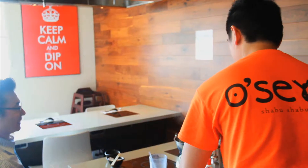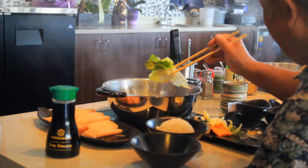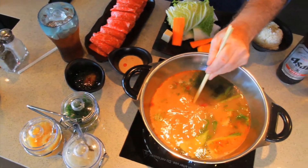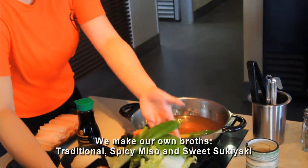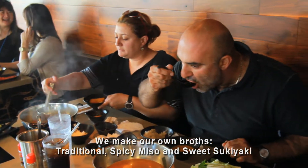Welcome to Oseo Shabu Shabu. Our restaurant is a Japanese fondue style restaurant, which means you get a hot pot that you cook your own meat. We make our own broth — the traditional kombu broth, which is a vegetable broth, we have a spicy miso broth, and we have a sweet sukiyaki broth.